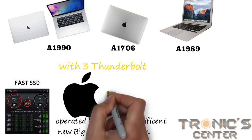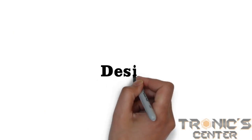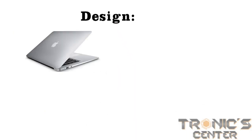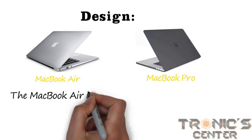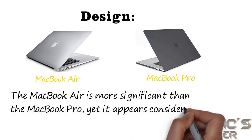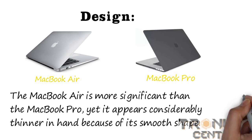Old Intel CPUs don't operate the same way or have the same durability as the M1 CPU. Design: the MacBook Air and MacBook Pro look extremely similar at first glance. The MacBook Air is larger than the MacBook Pro, yet it appears considerably thinner in hand because of its smooth shape.